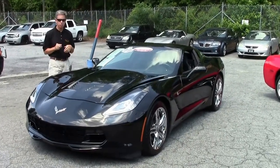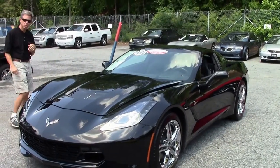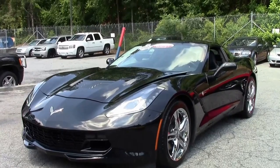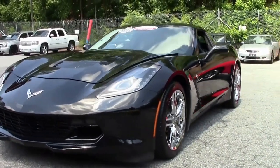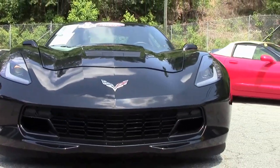Welcome to Buy a Vet in Atlanta, Georgia. My name is David and today we're going to look at a really beautiful C7 Corvette, the real Stingray. 2016 automatic, 13,000 miles, beautiful coupe, jet black, black interior.